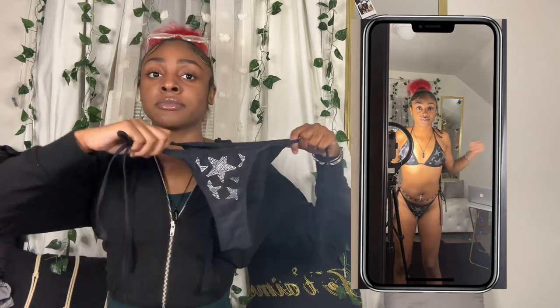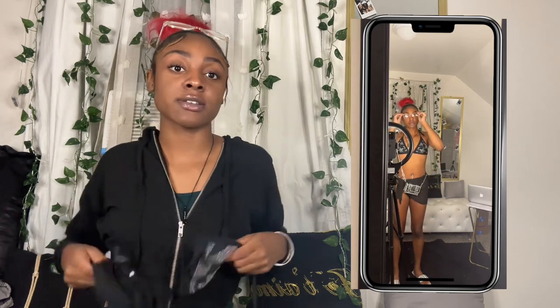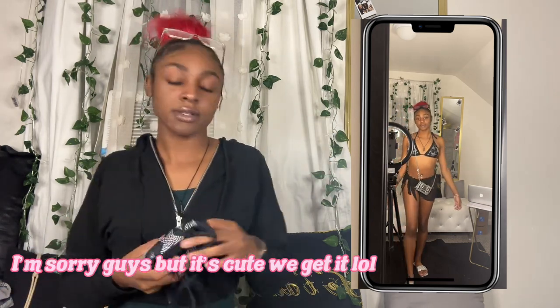This next swimsuit is my favorite ever — it is so freaking adorable. It's all black with these crystal stars on it, so freaking cute. The top is super cute, I love how it makes my upper body look. It's padded and it's also a three-piece — it comes with a skirt so I can cover up. I rate this 10 out of 10, definitely grab one. It's very Y2K.